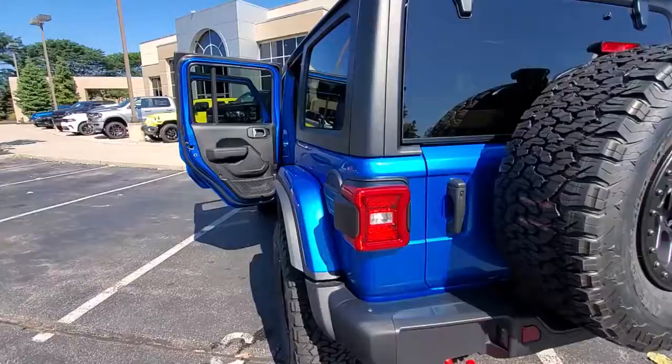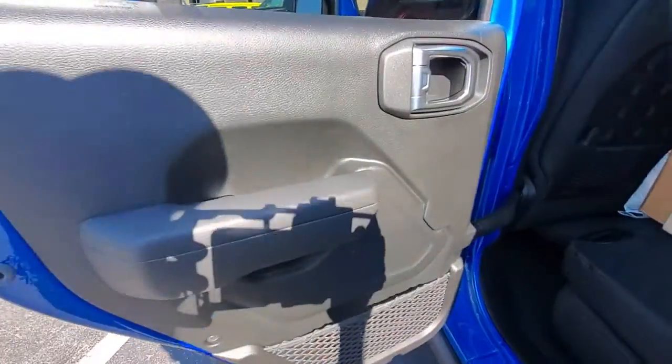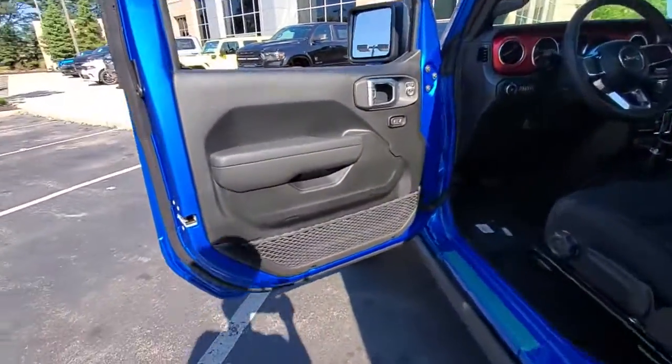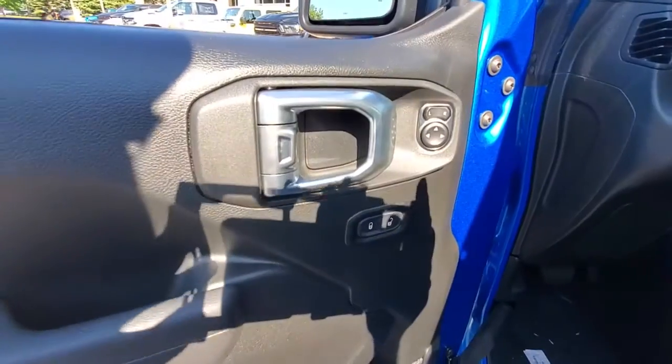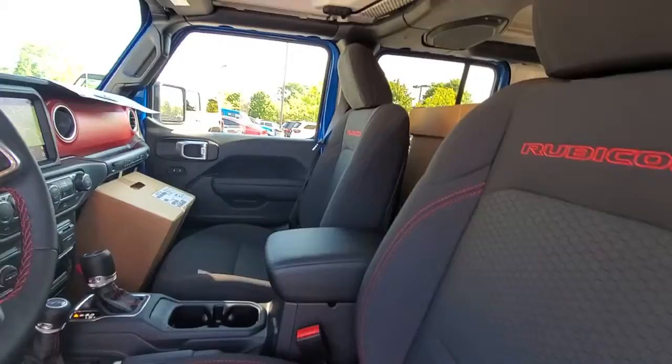The following are some of this vehicle's highlighted options: navigation system, keyless entry, remote engine start, fog lamps, backup camera, electronic stability control, aluminum wheels, dual-zone AC, intermittent wipers, universal garage door opener.